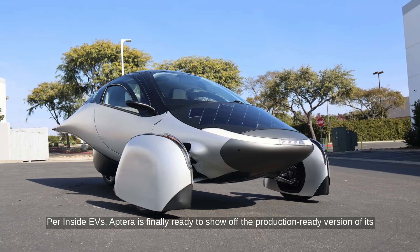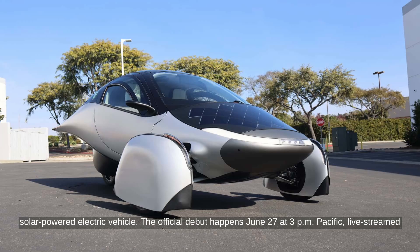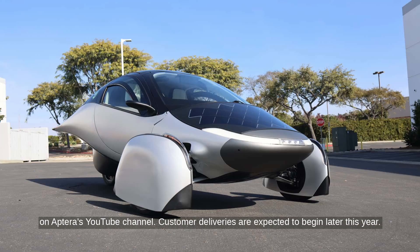Per Inside EVs, Aptera is finally ready to show off the production-ready version of its solar-powered electric vehicle. The official debut happens June 27 at 3 p.m. Pacific, live-streamed on Aptera's YouTube channel. Customer deliveries are expected to begin later this year.